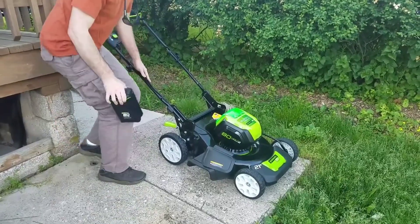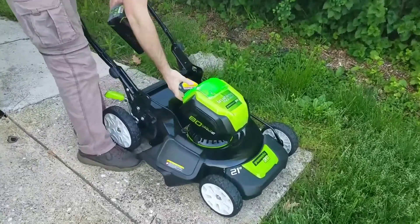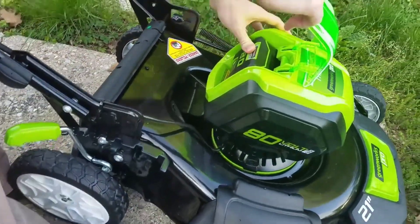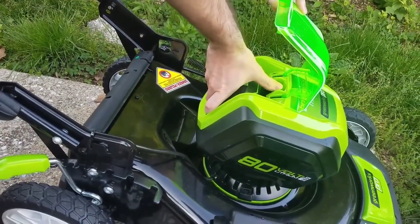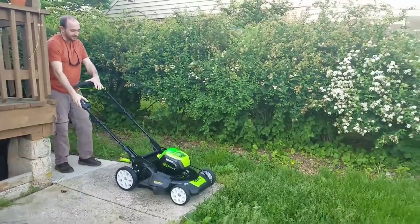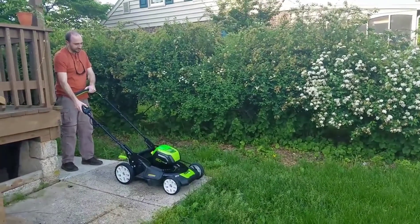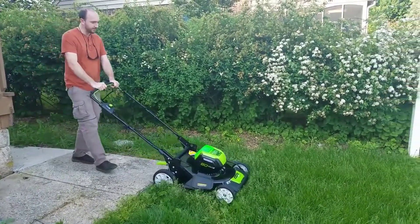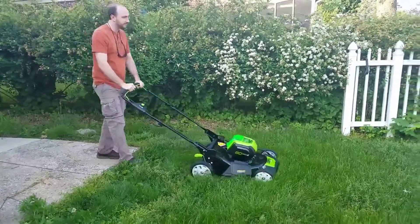Like most cordless lawnmowers made by Greenworks, the Pro 21 is a noiseless and clean alternative to mowers with fossil fuel burning motors. The market has very few lawnmowers offering 80 volts power or higher. The Pro 21 provides 80 volts, so it can be as powerful as a gas mower. In fact, Greenworks Pro 21 offers great performance that is equal to the 160cc engine.